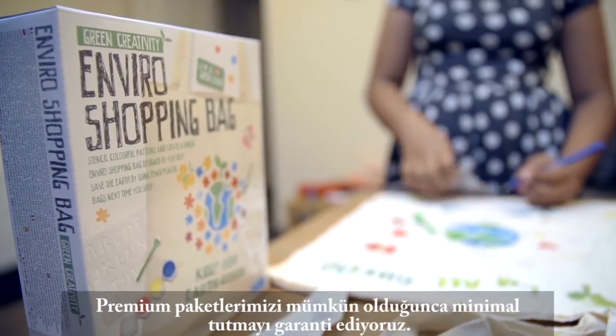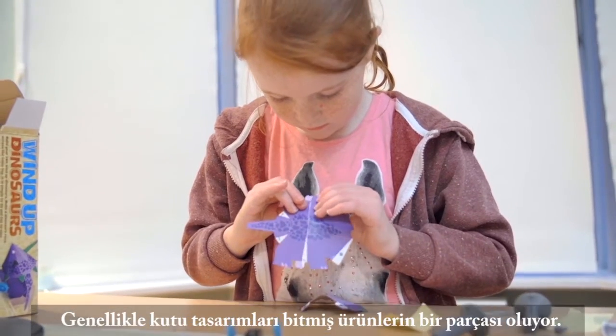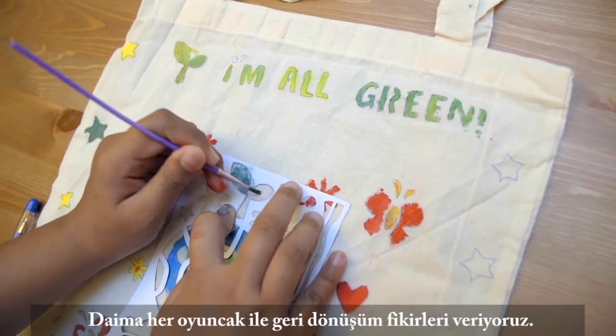We ensure that our premium packaging is as minimal as possible, often with the box designed to become part of the end product. We always include recycling tips with every toy.